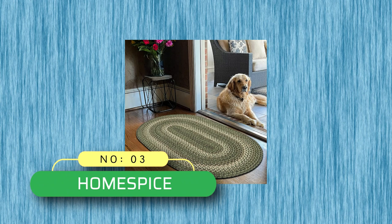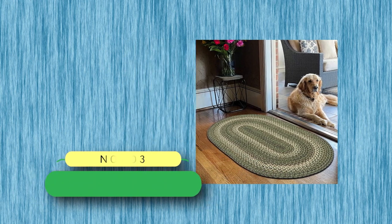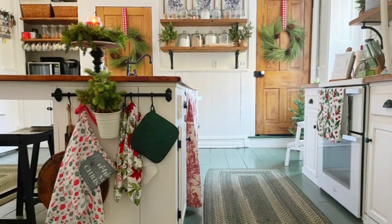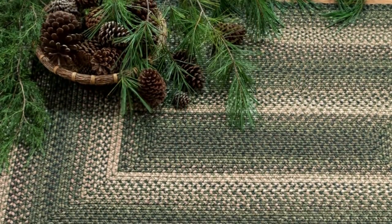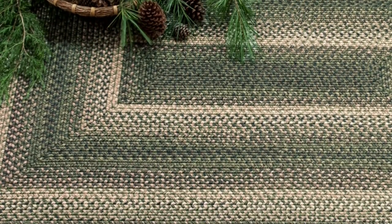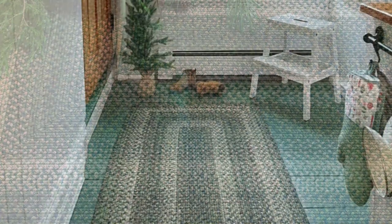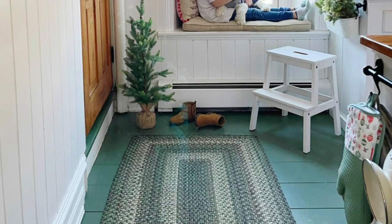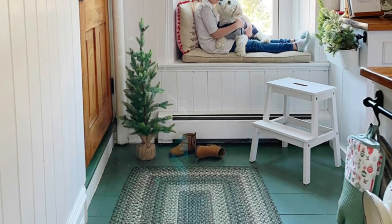Number three: Homespiss braided rugs made in USA. Classic colors and a classic look, ideal for lodge, lakeside, or woodland style homes, featuring soft green for your indoor or outdoor retreat. With a 40% repeat buyer rate, you will enjoy this rug for years. Ideal for bathroom, kitchen, doorway, entryway, foyer, and garage rugs.